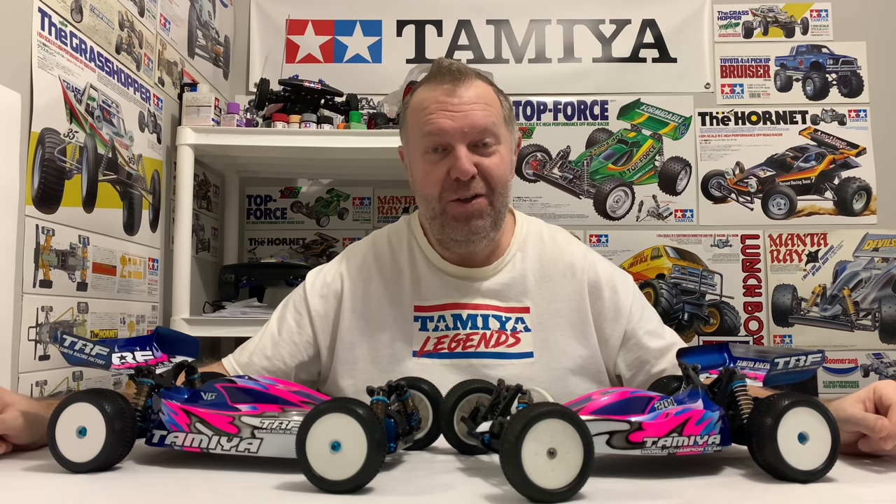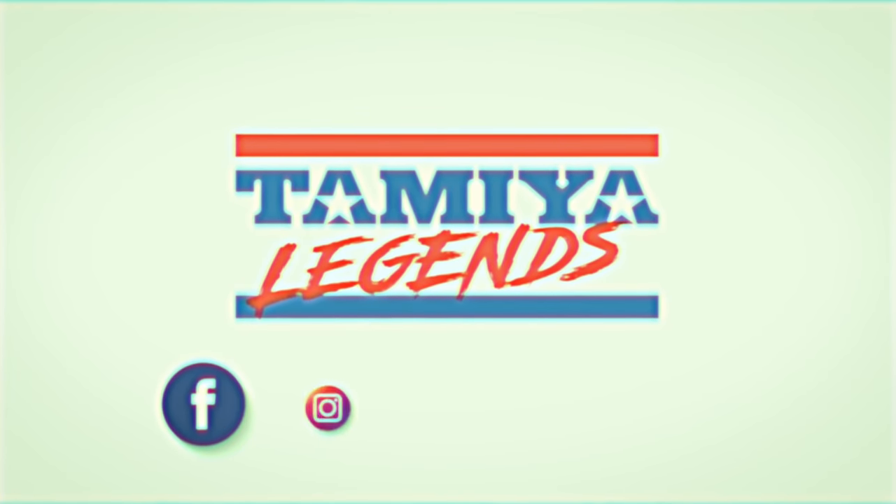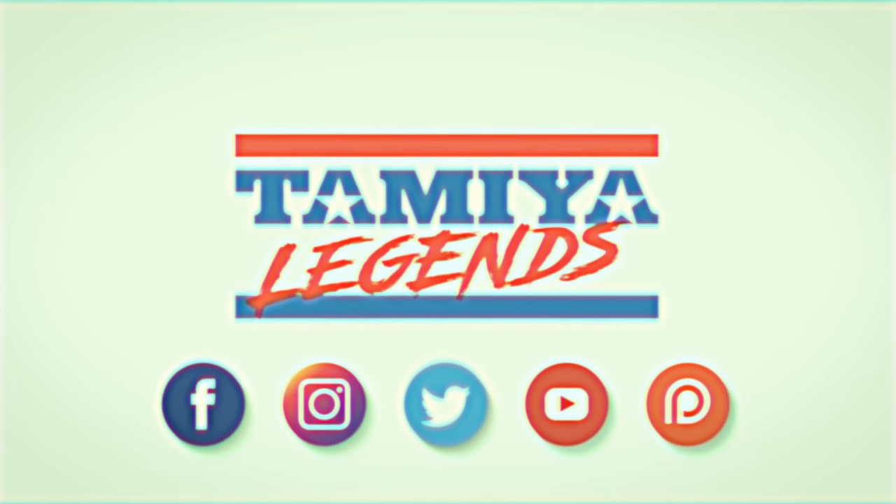We have another TRF car to show you, but which one? Hey guys, welcome back to Tamiya Legends and once again thank you for stopping by. I've got a new arrival to show you — it's a new in-box kit, it's quite a rare one, and in this video I'll explain why this one's rather special to me.